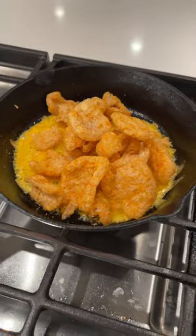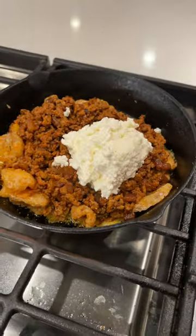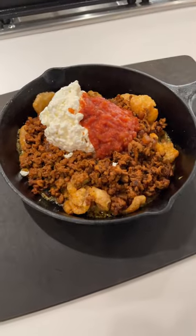Bake a little cheese under there, add some ground turkey, cottage cheese, salsa. I guarantee this meal is going to fill you up, keep you full. It's so good.